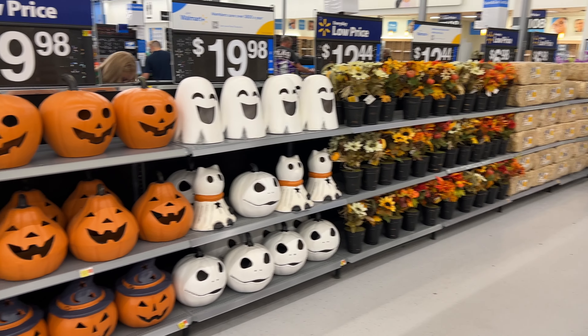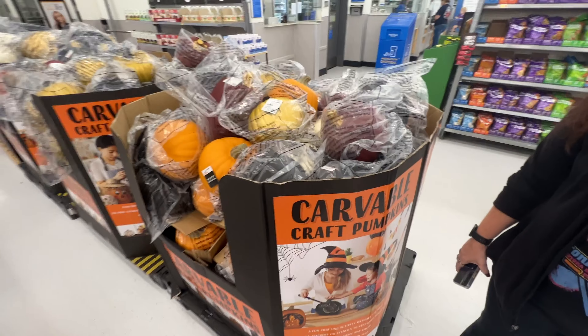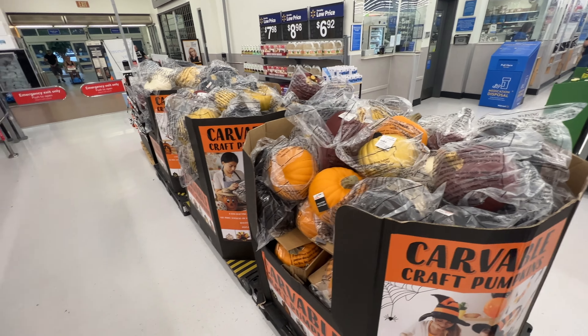This is what's available at Walmart already, and there are some more carveable pumpkins. Killing it.